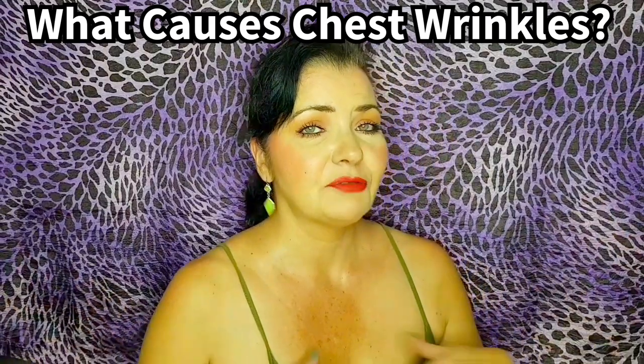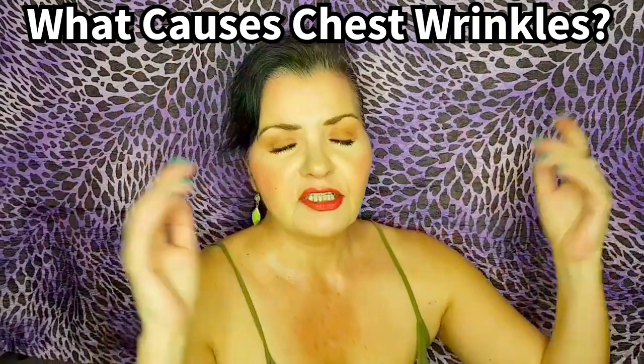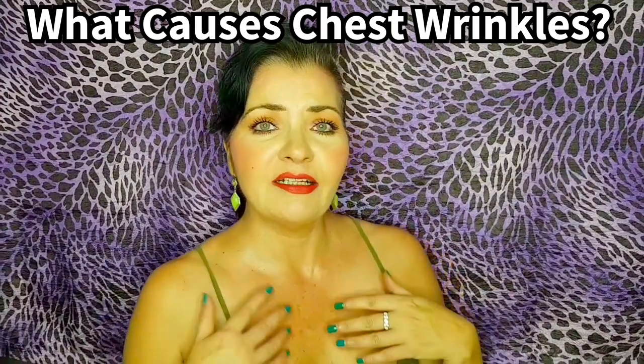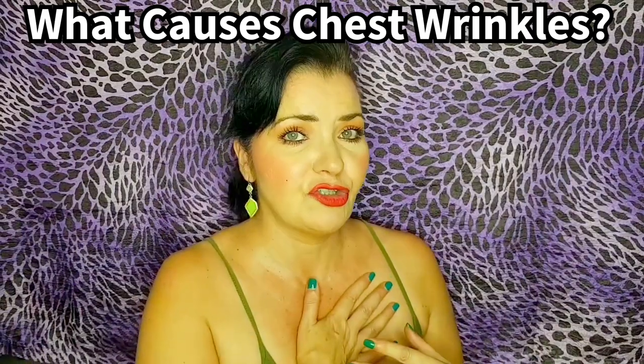Number one is sun damage. A lot of us, especially in the summertime, apply SPF on the face and neck but don't bother about the chest area. So hence, damage that you've done for years is now at the surface, and now we have to try and figure out a way to reduce this.